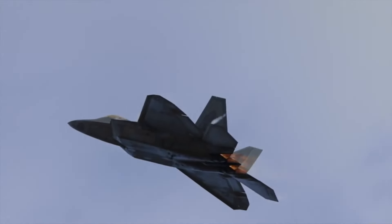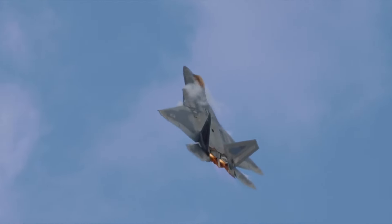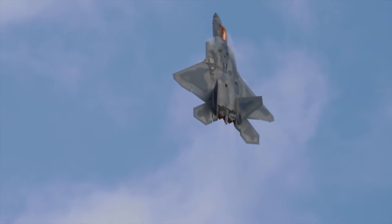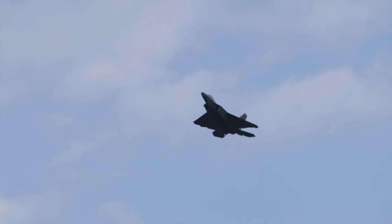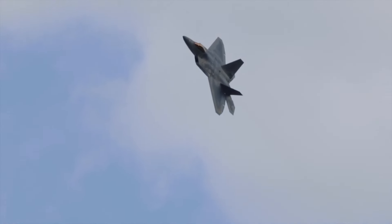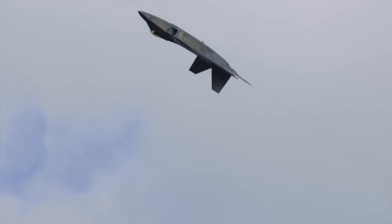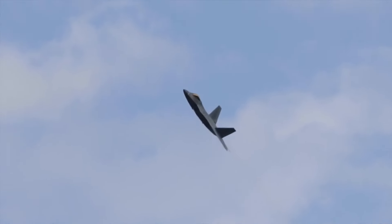One of the F-22's most remarkable characteristics is its ability to supercruise, which means it can sustain supersonic speeds without the use of afterburners. This capability provides a significant tactical advantage, as it allows the F-22 to reach targets faster and more efficiently, conserving fuel and extending its operational range.